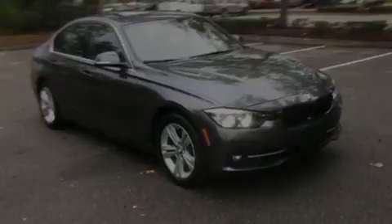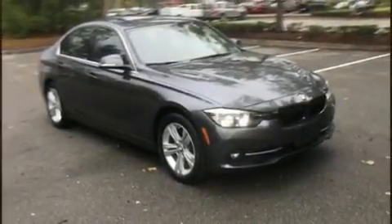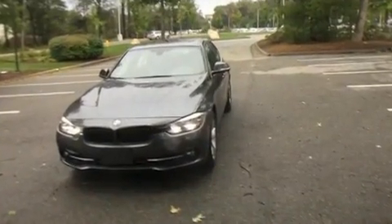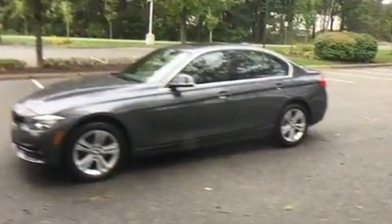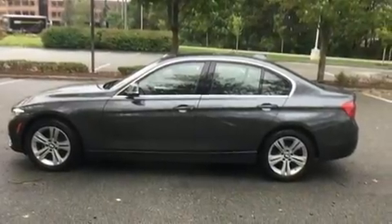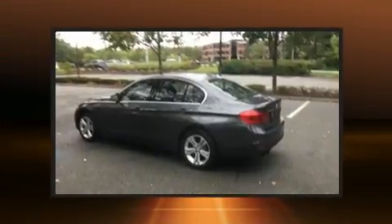Sensibility and practicality define the 2017 BMW 330i wagon. With fewer than 5,000 miles on the odometer, this four-door sedan prioritizes comfort, safety, and convenience. Under the hood, you'll find a four-cylinder engine with more than 200 horsepower, and all-wheel drive keeps this model firmly attached to the road surface.